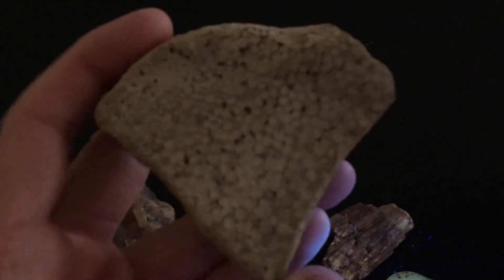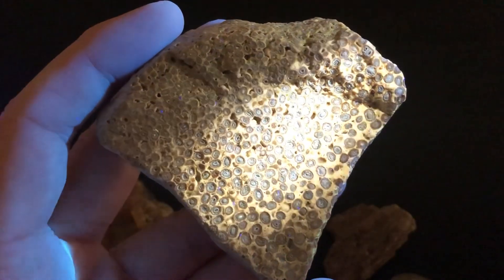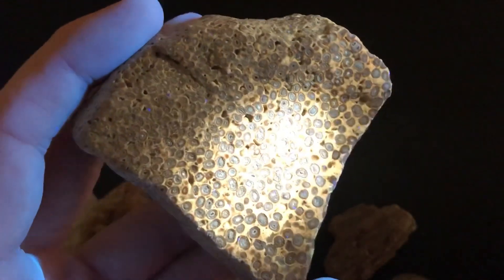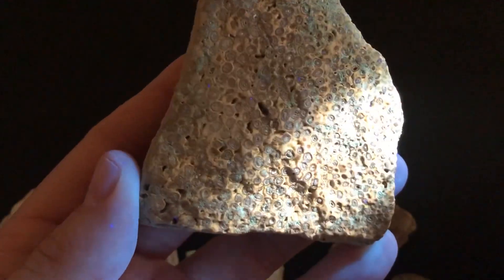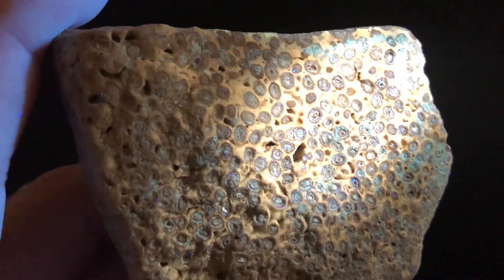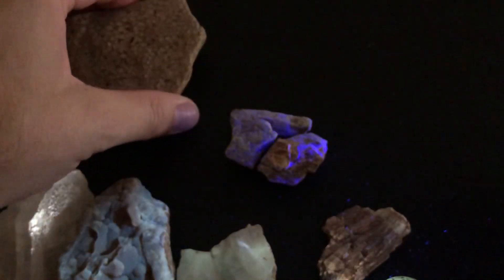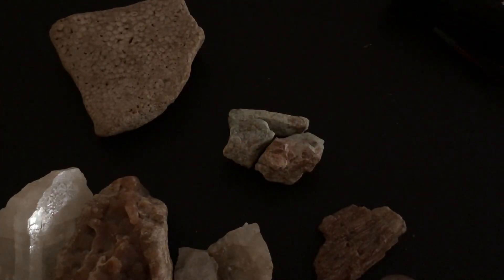And then the oolite limestone looks like this under there. See all those beautiful ooids, and then in between the ooids it glows orange — makes kind of a cool abstract picture. But anyways, let's go ahead and flip over to a random comment generator and pick a winner.